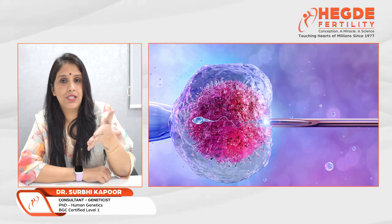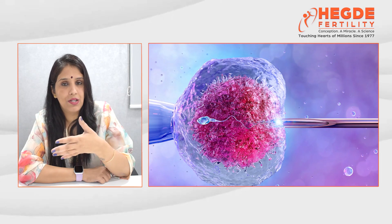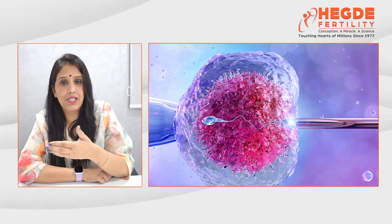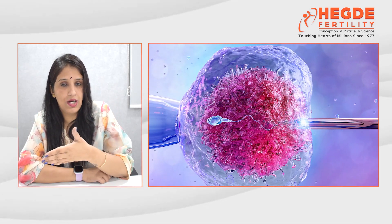Genetic testing is very helpful for these females to have a healthy pregnancy, a better pregnancy rate, and a minimized miscarriage rate, by selecting embryos through pre-genetic testing along with IVF.